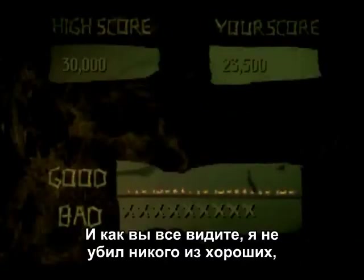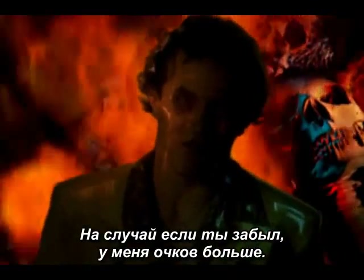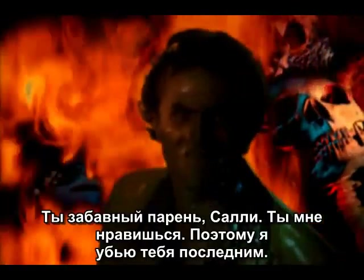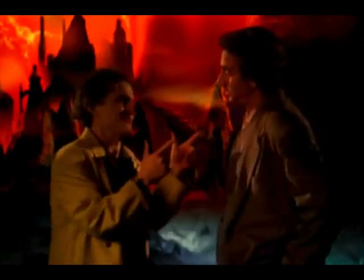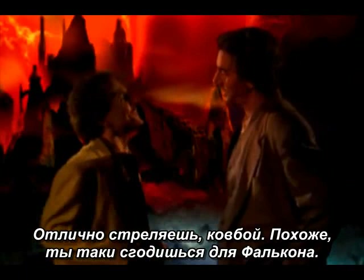And then you get hit by a train and you see your score. As you can clearly see, I didn't hit any good guys, but I didn't shoot enough of the bad guys enough times to get the points. In case you forgot, my score was higher. 'Come on! Go for the gold, Quinlan!' 'You're a funny guy, Sully. I like you. That's why I'm going to kill you last.' 'Nice shooting, cowboy. Reckon you can fly with the Falcon after all. How's about you and me back at the Hacienda?'